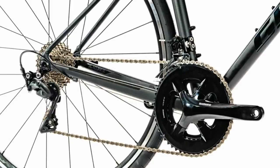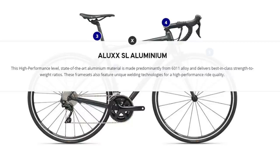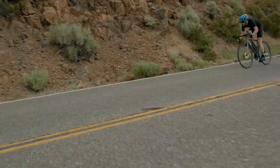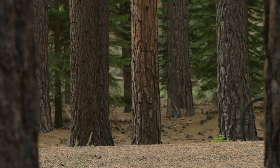No disc brakes here, but rim brakes still work well. They save weight and are easy to look after, and the money saved from not having disc brakes gets you the better Shimano 105 groupset. Smoothness will be guaranteed on rough roads thanks to the smart choice to spec 28mm wide tyres. Drop the pressures in these wide tyres and you won't even notice potholes or rough roads at all.